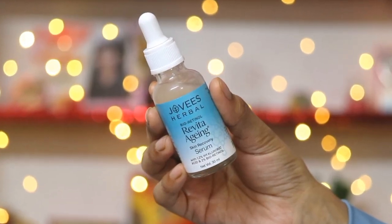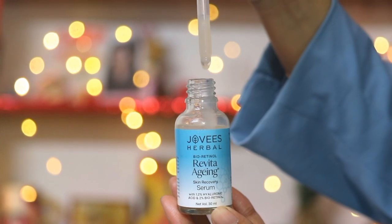In the ingredients list, the major ingredients are 2% bio-retinol and 1.2% hyaluronic acid. Along with these, there are pomegranate extract and aloe vera extract — all herbal extracts. So this is completely natural and safe to use on your skin.